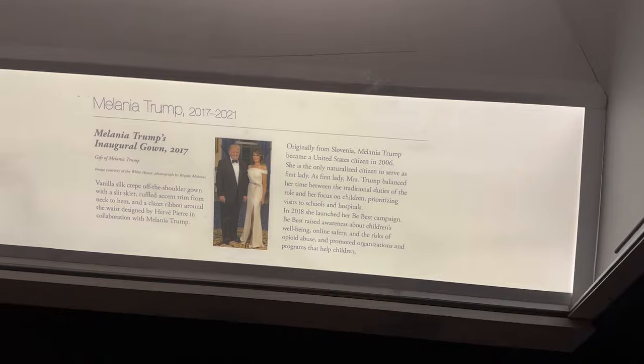This is still my favorite dress of all the First Ladies — Melania Trump's.